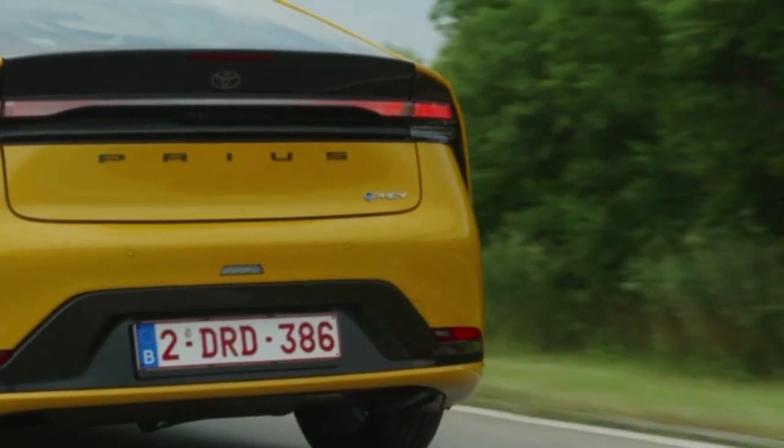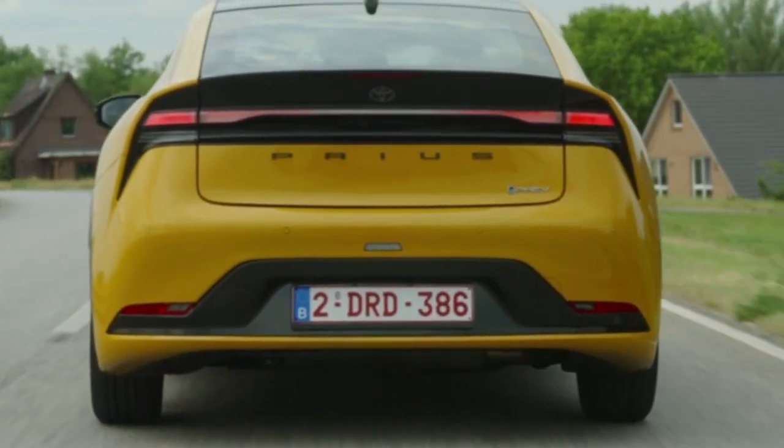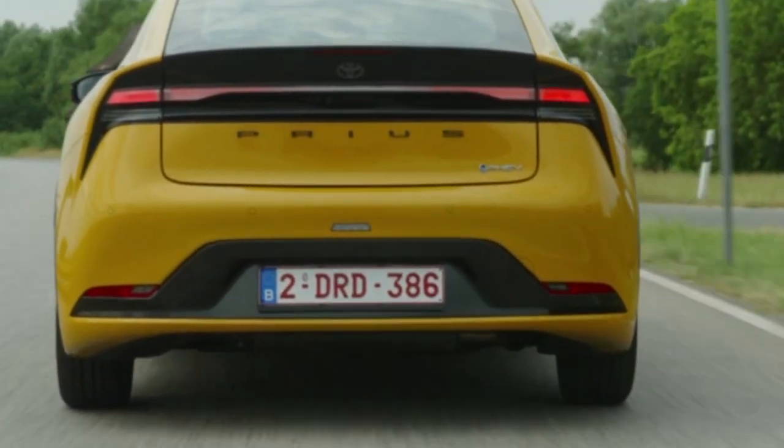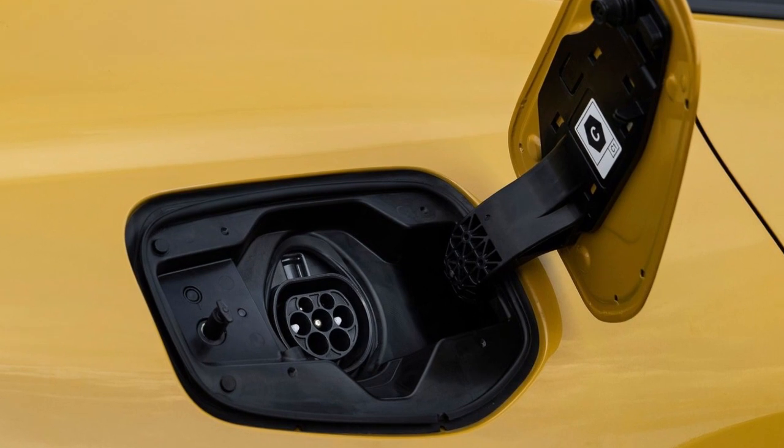Since its launch in 1997, the Prius has been heralded for efficiency but not necessarily performance. However, Toyota's fifth-generation hybrid technology has the power to surprise.